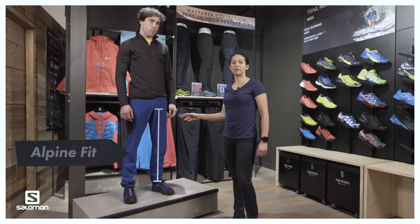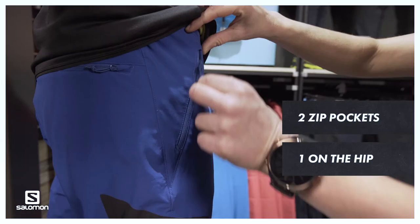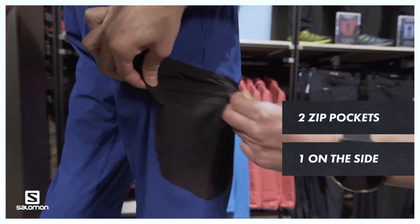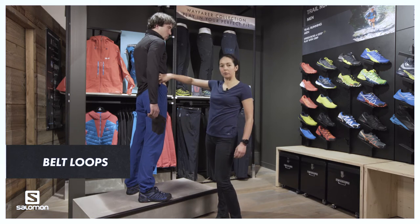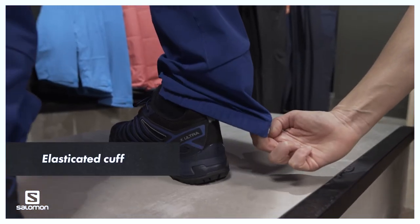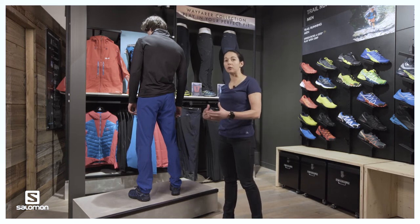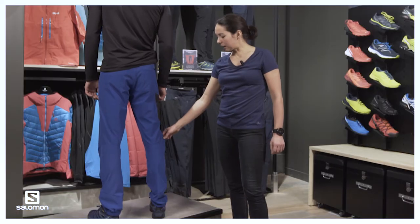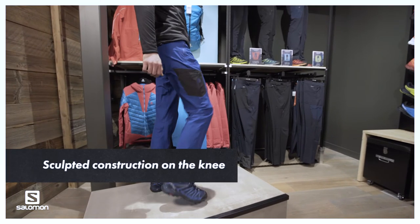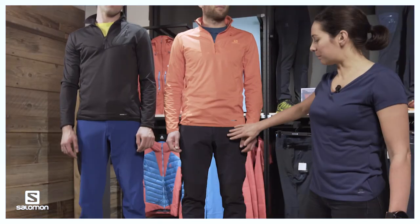Here we have the incline pant, which features the more athletic alpine fit with two zip pockets — one on the hip and one on the side. You also have more adjustment with belt loops on the hip. A key difference with the incline pant is the elasticated cuff, which prevents any catching on rocks or loose objects when climbing. The incline pant is also more sculpted especially around the knee area to allow a greater range of motion.